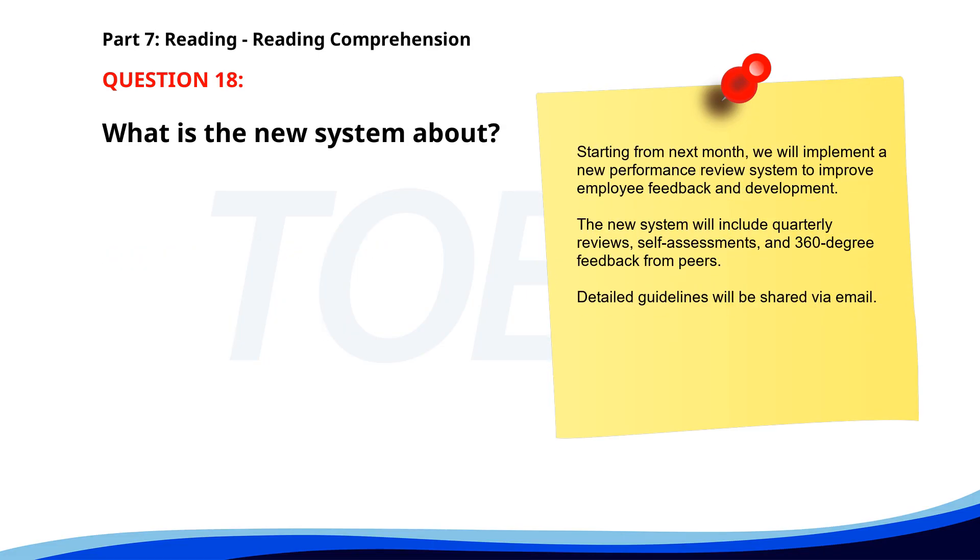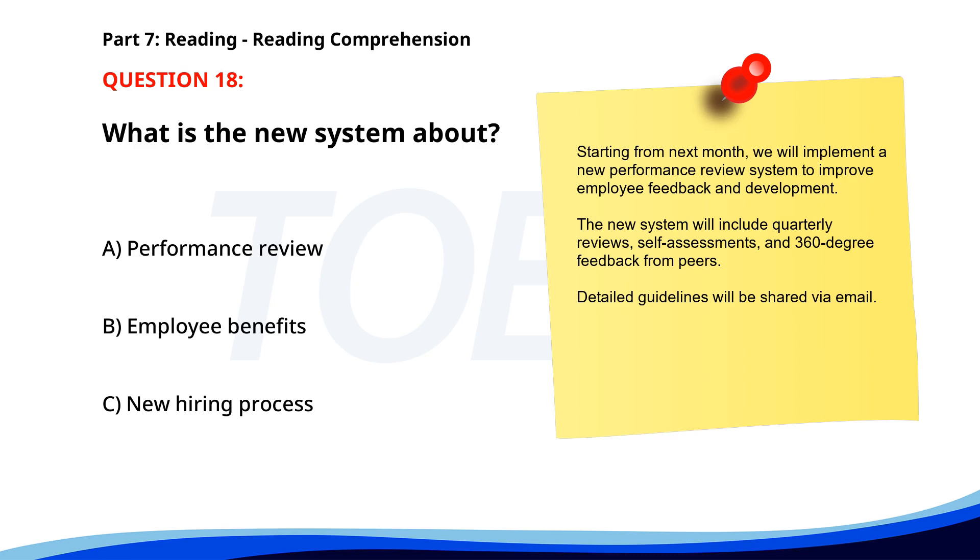Number 18. Starting from next month, we will implement a new performance review system to improve employee feedback and development. The new system will include quarterly reviews, self-assessments, and 360-degree feedback from peers. Detailed guidelines will be shared via email. What is the new system about? A. Performance review. B. Employee benefits. C. New hiring process. The correct answer is A: Performance review.